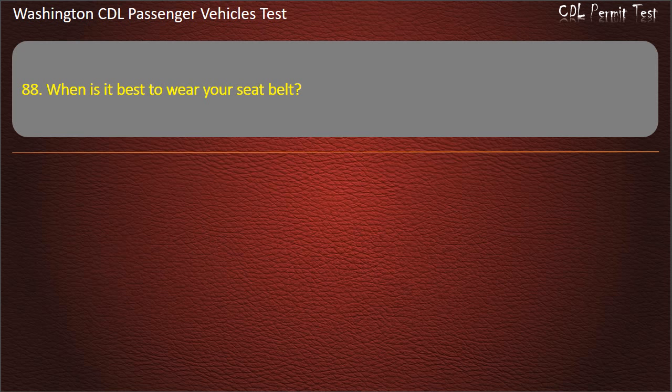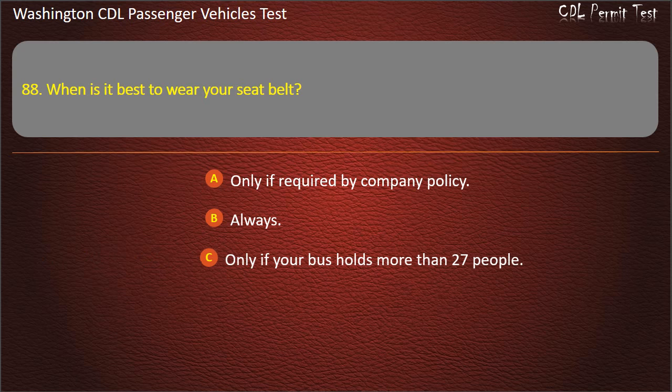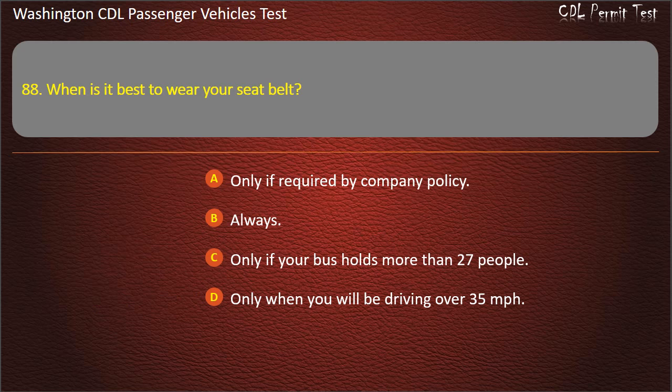Question 88. When is it best to wear your seat belt? Only if required by company policy, always, only if your bus holds more than 27 people, or only when you will be driving over 35 mph. Answer: Always.